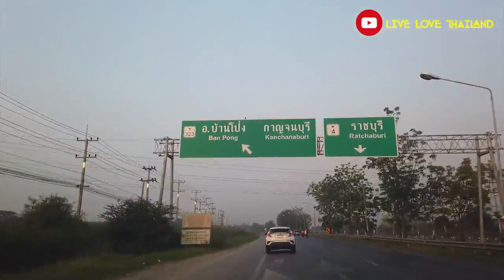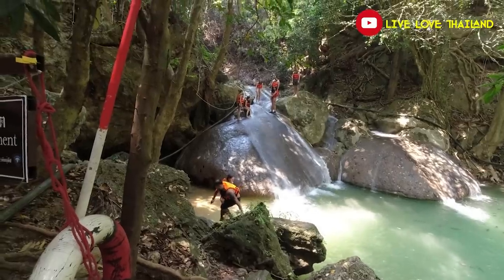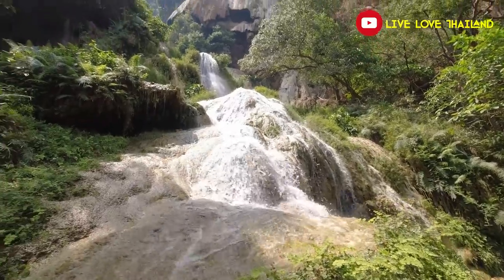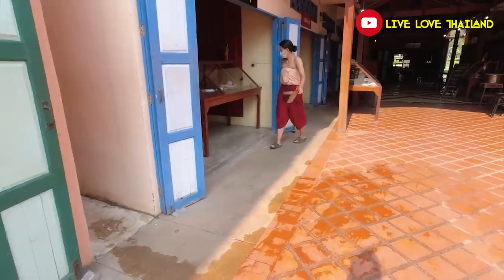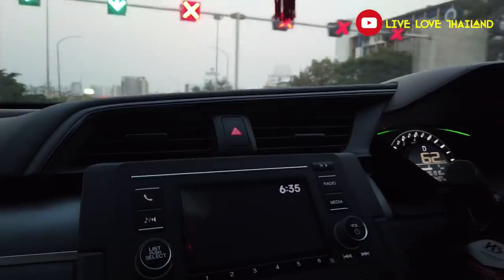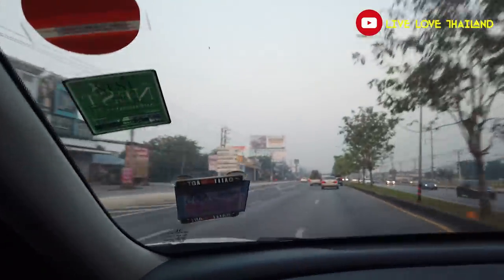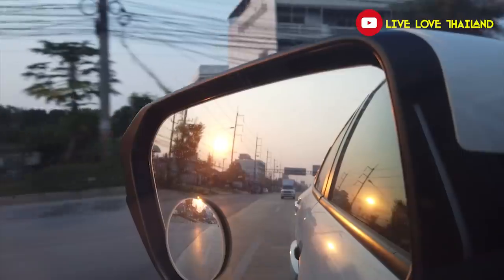In today's vlog we are going to visit some of the most famous places in Kanchanaburi, starting from temples to historical places and also one of the most amazing, beautiful waterfalls located in Kanchanaburi. It will be a very interesting vlog, so if you are interested to explore a beautiful place not so far from Bangkok, watch till the end. Let's take our car and start today's beautiful journey to Kanchanaburi!